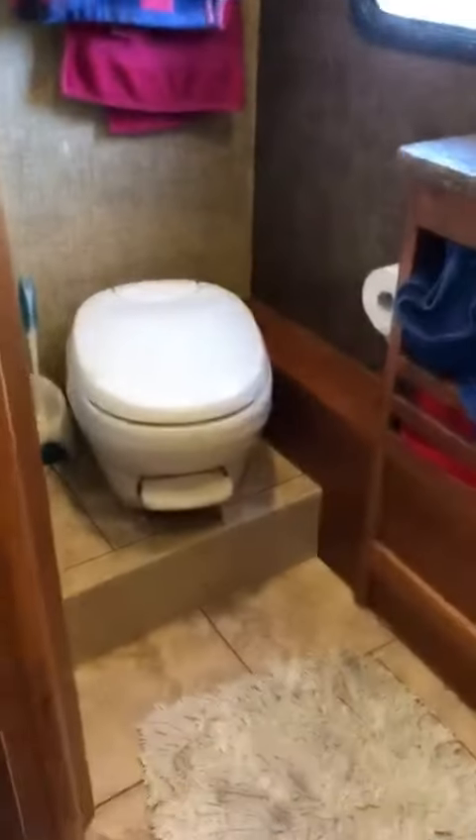And this is the bathroom — a pretty big-size bathroom. And a little sink. And then the shower, it's pretty big. Nice little skylight.